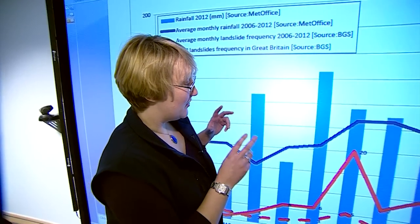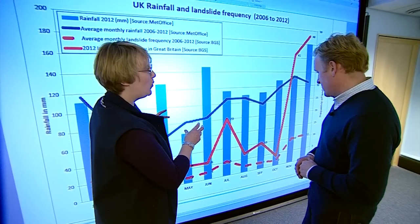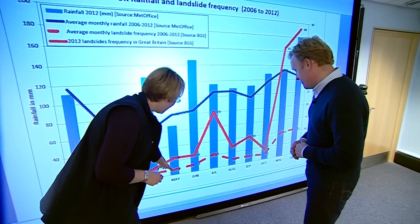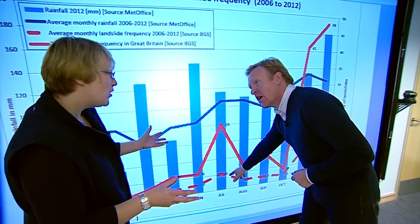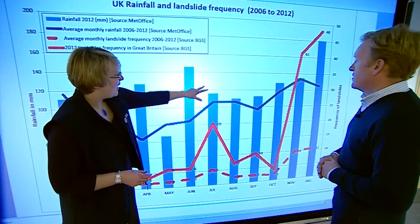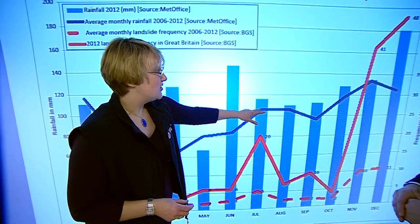When we look at this summer, we've had a dry spring but then an extremely wet summer. We have the average landslide occurrence here — five would be a normal year in July, then up to 20 last year. You can see that we've had significant rainfall when you compare it to the average.